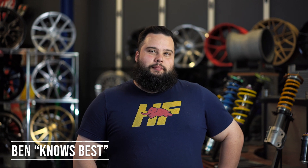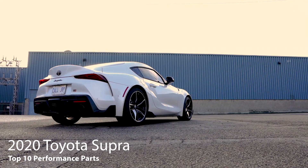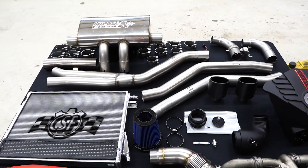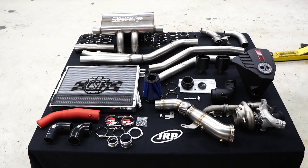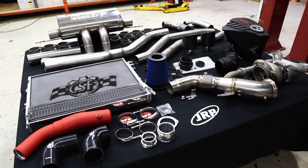Hi, I'm Ben and here's my top 10 parts for the 2020 and up Toyota Supra. When modifying your new 2020 and up Toyota Supra — others will call it a BMW — with mod paths being so different for every customer, it just depends on what your ultimate goal is and what you want to do with the car. Bolt-ons for the Supra can actually gain quite a bit of power, so here's our top 10 for what we recommend and what we've seen people do and have had good luck with.